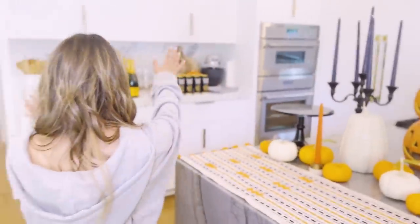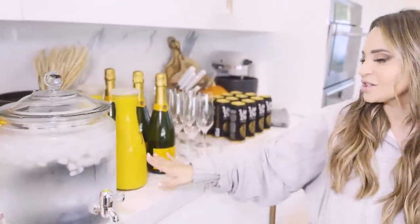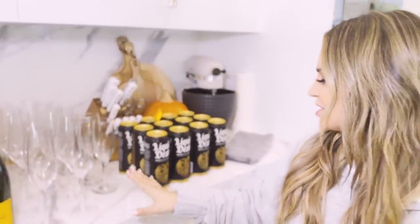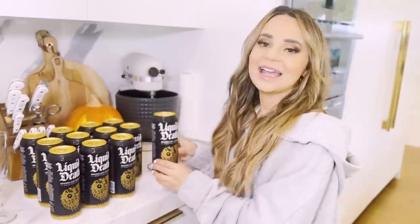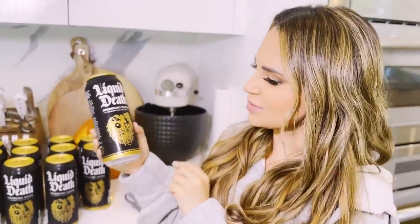Over here I've got the beverages all ready to go. We've got water, fresh squeezed orange juice from the oranges out back, and champagne — we're going to make a bunch of mimosas. And then I got so excited — I found these at the store. It's called Liquid Death. Looks like beer, but you guys, this is just sparkling bubbly water. You can get it flavored. I'm going to be drinking one of these today.